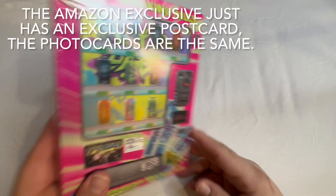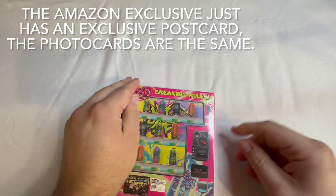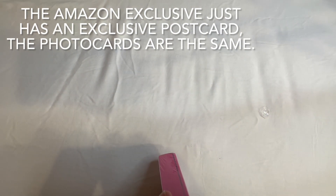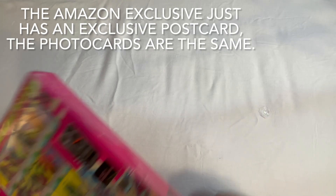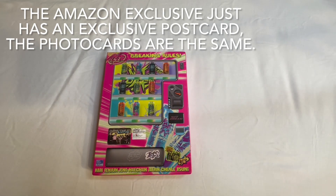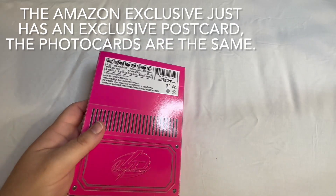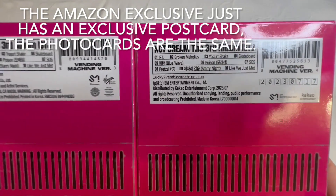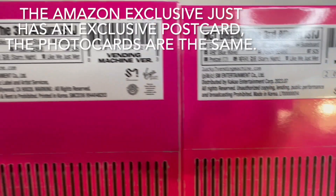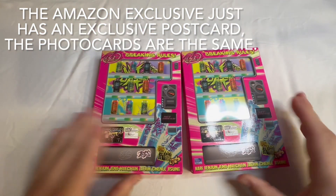Last is the Amazon exclusive. We're not going to go through the whole thing because we've already done a full unboxing — we're just going to take a look at the photocards. I'll show you the differences: if you look at the backs, the Korean one has just SM, and then the US one has SM Virgin and the FBI warning. That is the only difference.